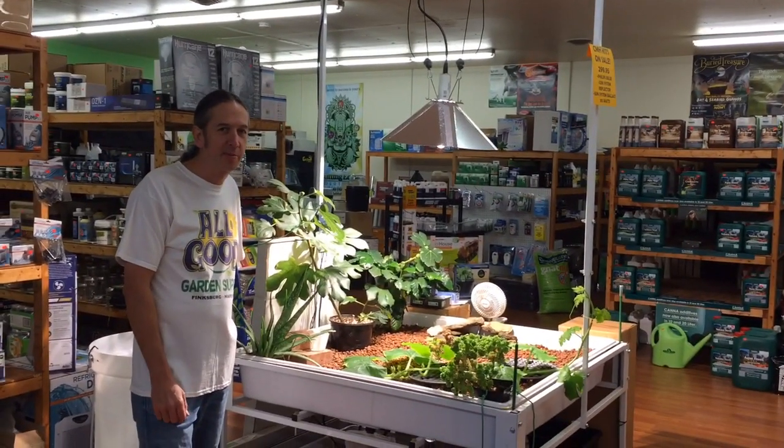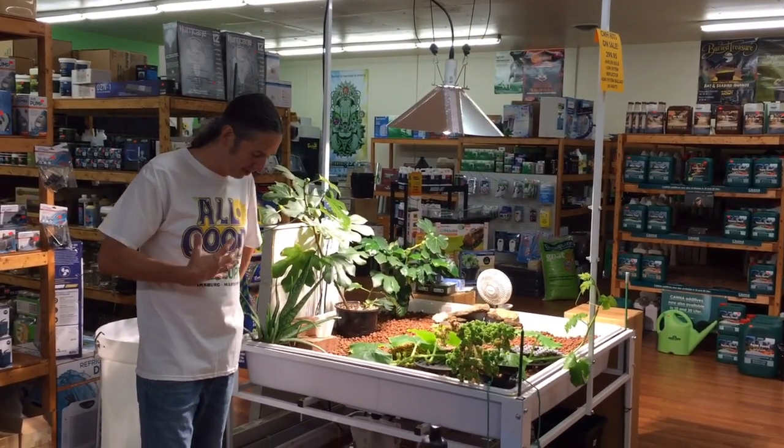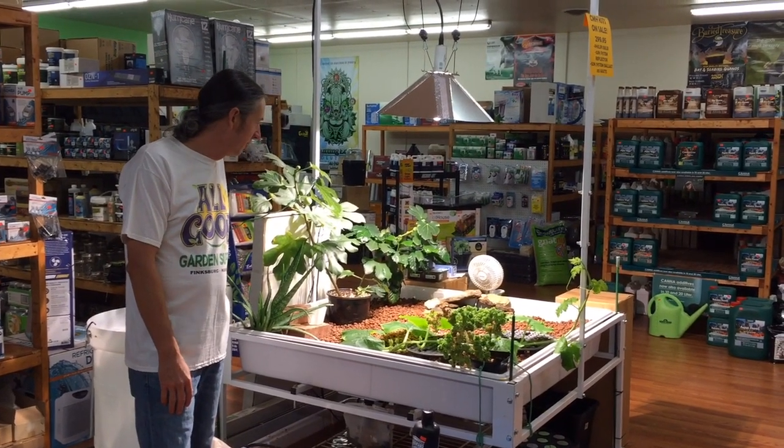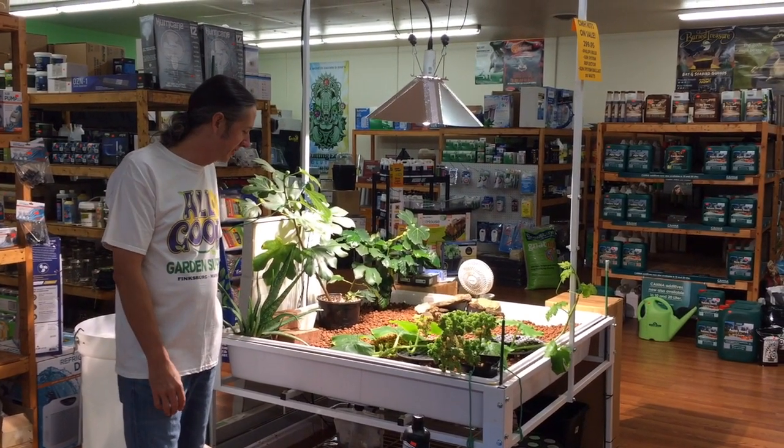Hey, I'm Gary from Piatra Mines here at Springs, Pennsylvania. We also have a store in Maryland called All Good Gardens. I'm down at All Good Gardens right now hanging out and I wanted to show you guys the aquaponics system that's going here.